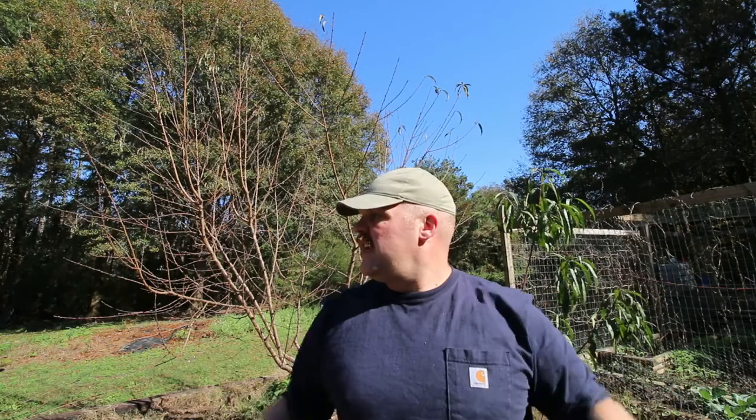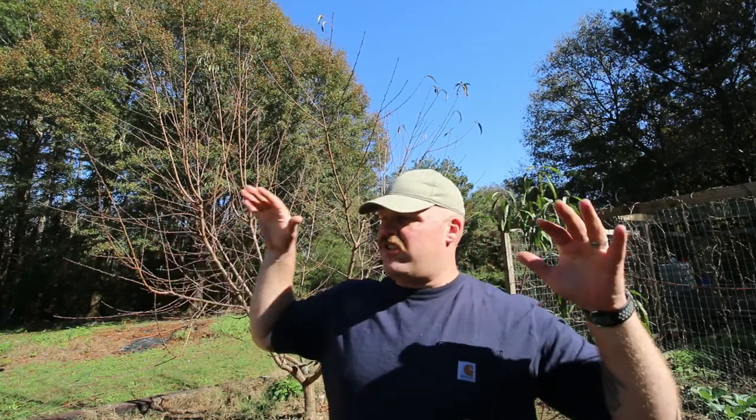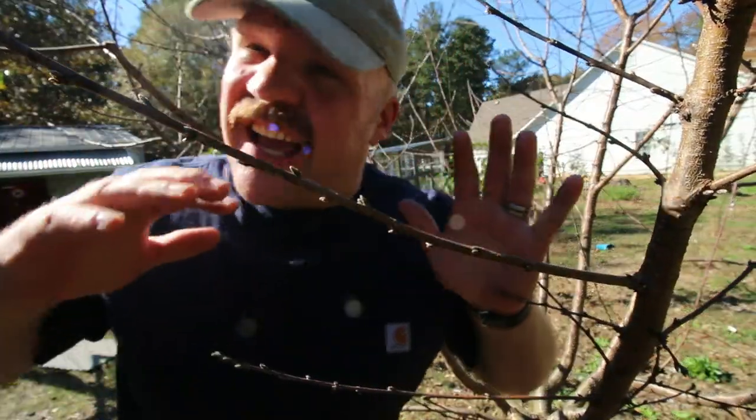Our trees are about eight or nine feet apart, which seems crazy to some people. We're not trying to develop an orchard of massive trees for mass production. What we want is our pollinators — like bees — to be able to go from bloom to bloom endlessly and just pollinate everything. But that's a lot of talk — let's get into pruning this peach tree.